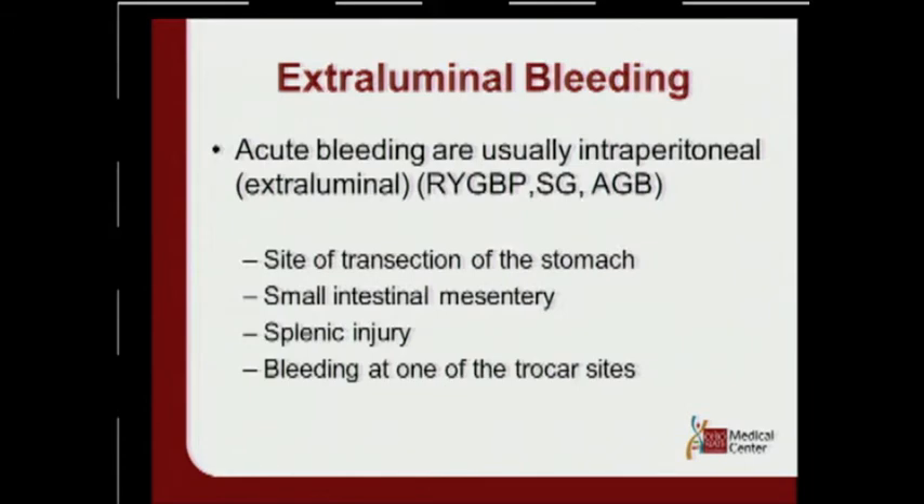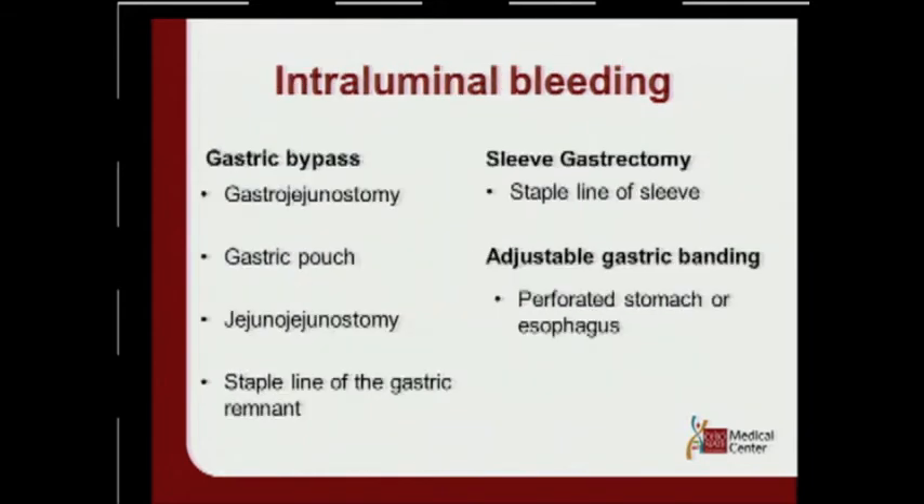If you're on call and don't know what operation the patient had, these are the first things to look for. In the gastric bypass, intraluminal bleeding can be seen at four major places: the gastrojejunostomy, the gastric pouch, the jejunojejunostomy, or the staple line of the gastric remnant. In the sleeve gastrectomy, look for the staple line of the sleeve. If you find intraluminal bleeding in an adjustable gastric band, there's probably an esophageal or gastric perforation.